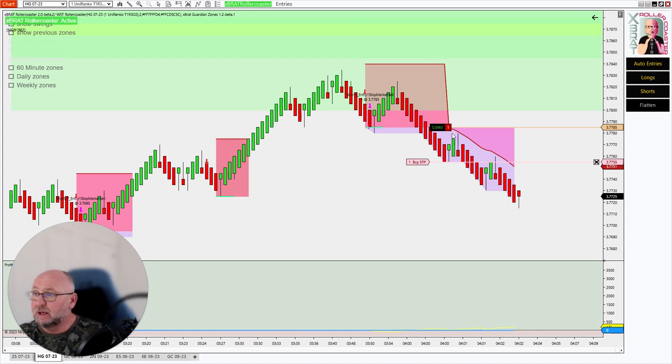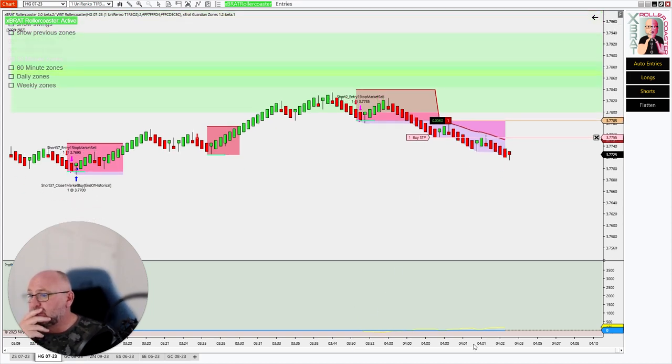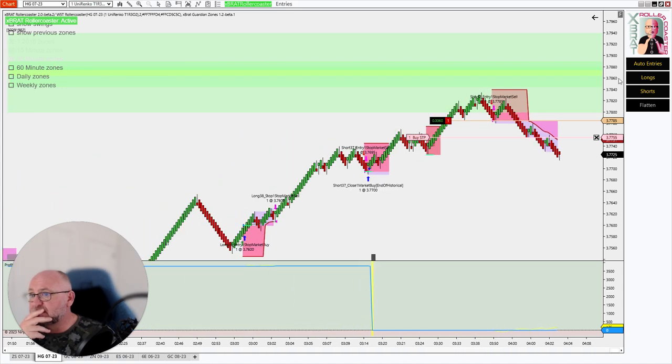The entry was at 37785. You can see the trailing stop is just following this down right now. This trade is around $150 to $162.50 in profit right now. One of the things I always like to have on my chart — because this is NinjaTrader — I have the automated support and resistance.